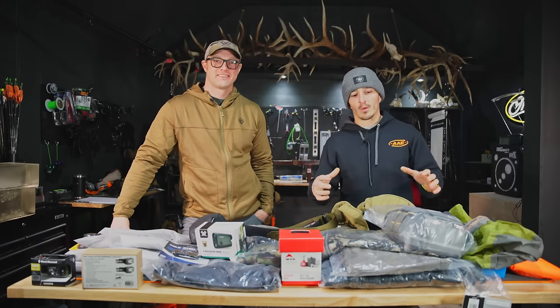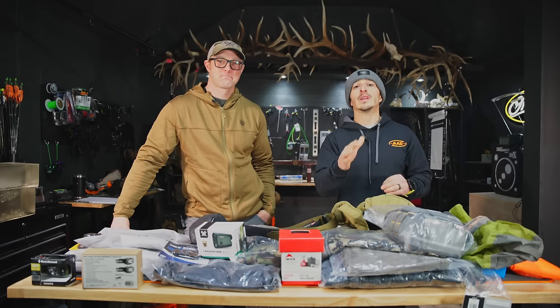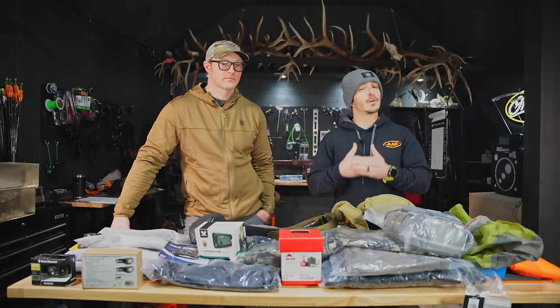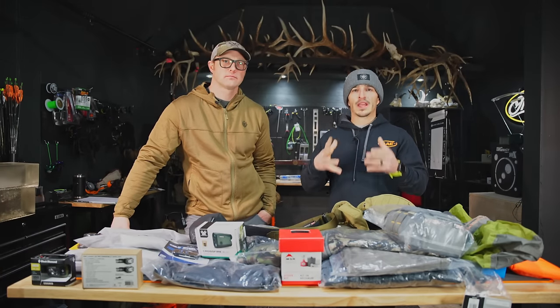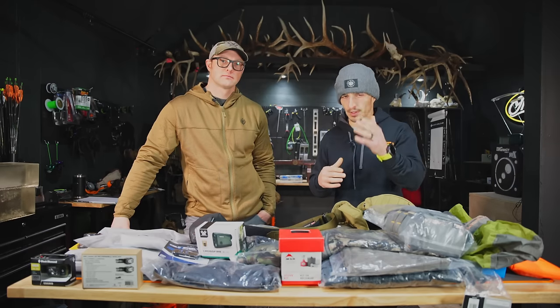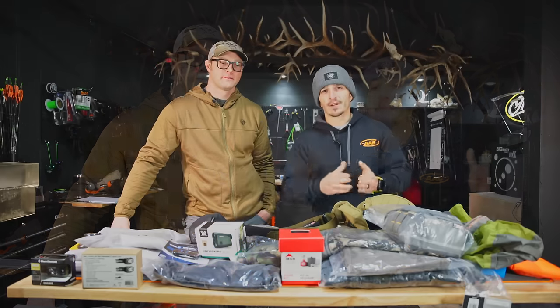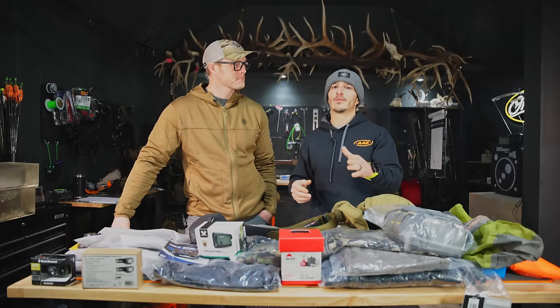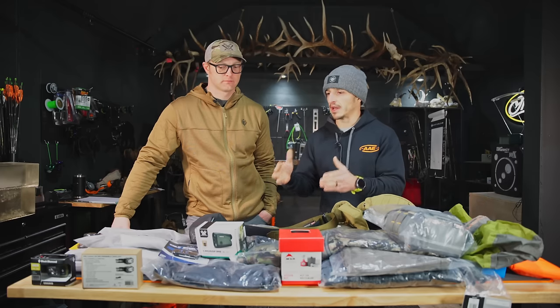Welcome to the channel. This is where we are going to dissect what you need as an elk hunter for gear. I've received multiple messages asking: do you have a gear list? I'm coming from Louisiana, I'm coming from Virginia on my first elk hunt and I need to know what gear. Get tags before gear.